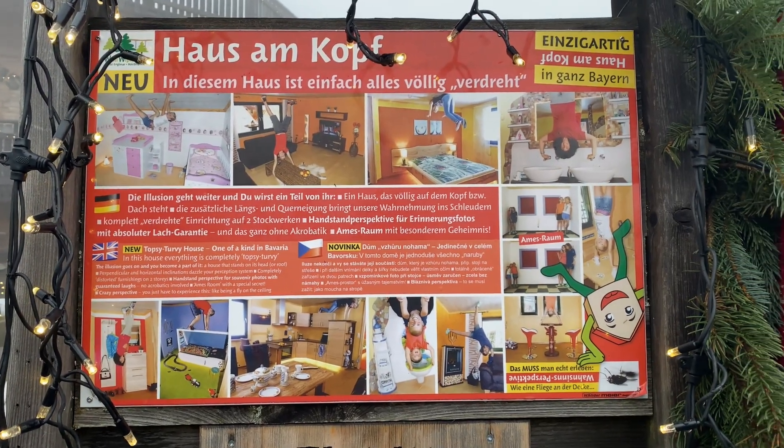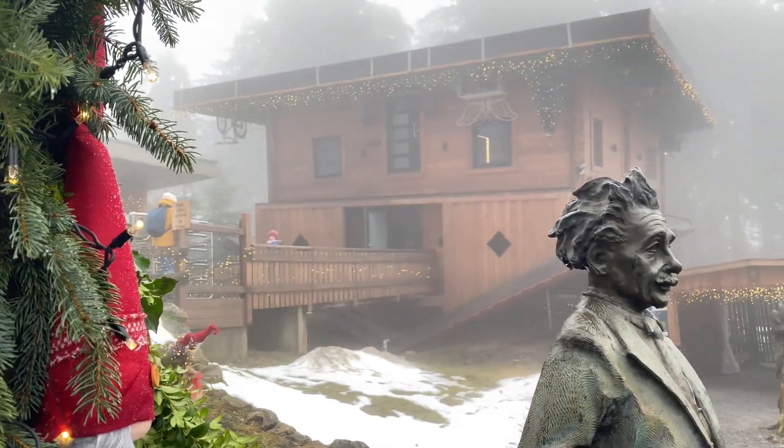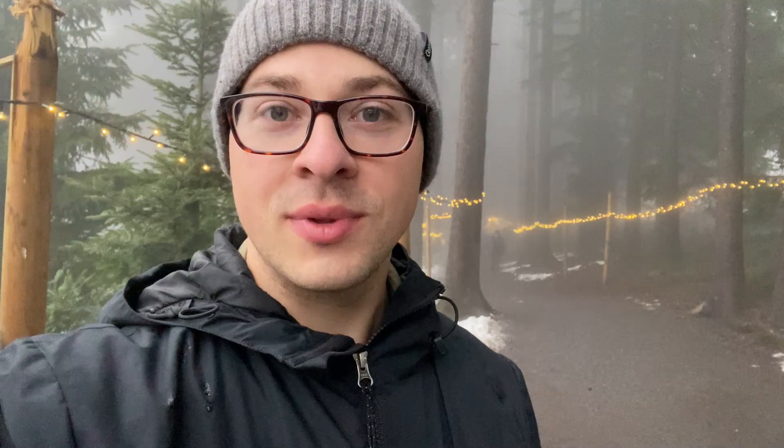There is also an attraction here — an upside-down house where you can pay 2 euros to go inside and take funny pictures in the upside-down furnished rooms. They have food, drinks, and crafts set up right next to the main entrance, and you can also follow Christmas lights through the forest to the different booths selling crafts and things like that.